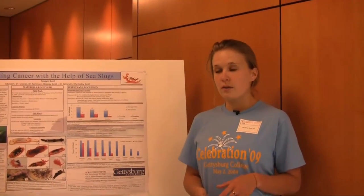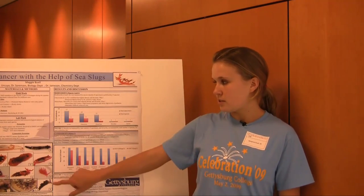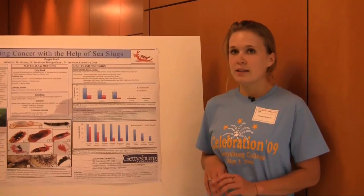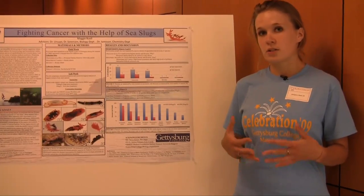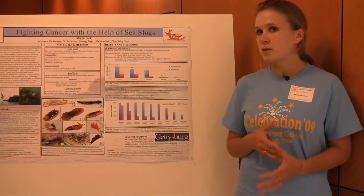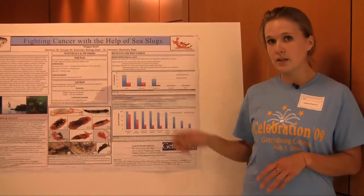I went down to Nicaragua for five weeks of study with my advisor. We collected these specimens you see here from five different sites along the Pacific Coast. We looked at the biodiversity, comparing how many different species and how many total specimens we found at each site, and we found that the most species and specimens were found at these two sites.